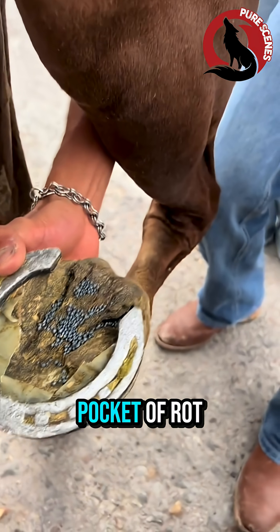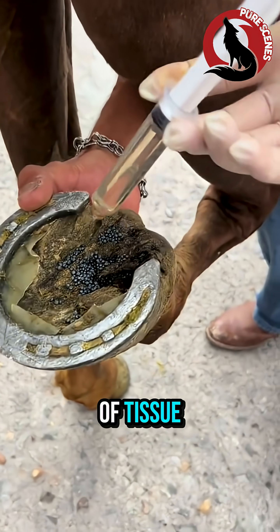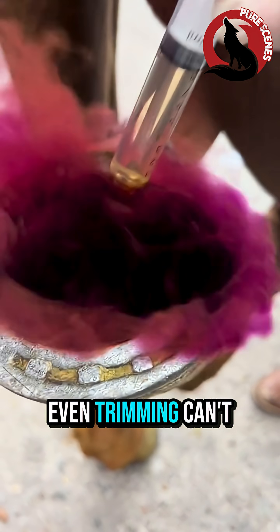Inside that hoof is a hidden pocket of rot — infected bacteria trapped under layers of tissue. Normal cleaning can't reach it, and even trimming can't fully stop it.